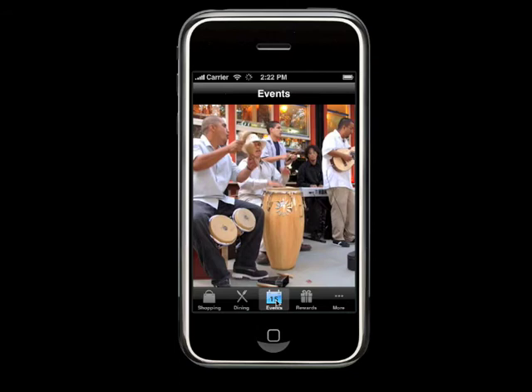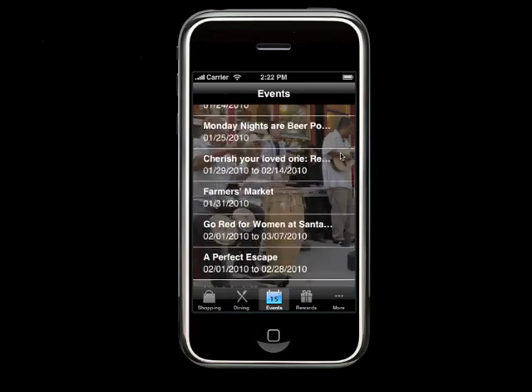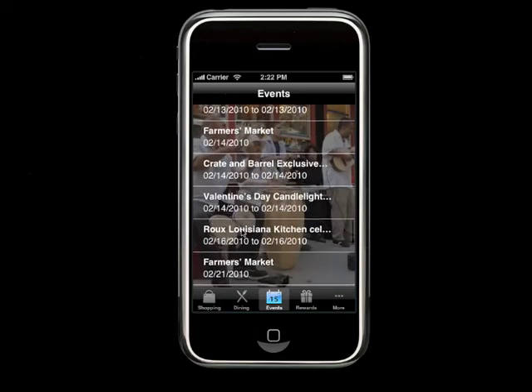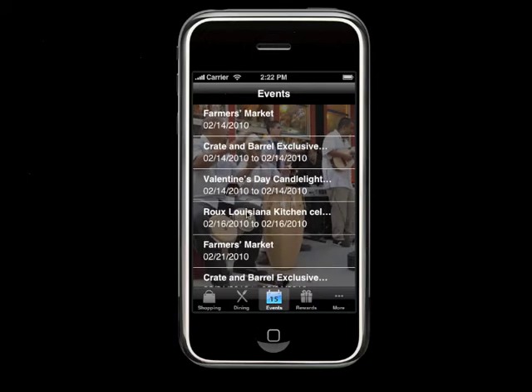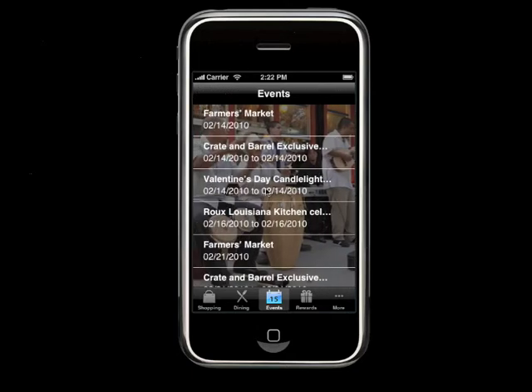The Events tab is a list that is constantly changing, as you might expect — there's always something going on at the Row. As you click down into an event, you'll see detailed information. For instance, this one is about Mardi Gras happening at Rue Louisiana, one of the newer French restaurants at the Row. This list is constantly updated since this is a database-driven application.